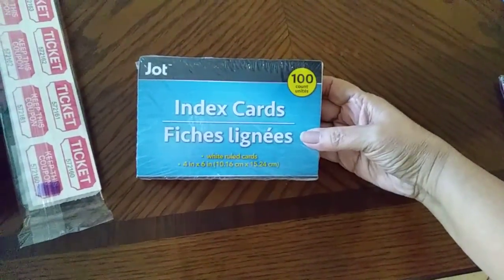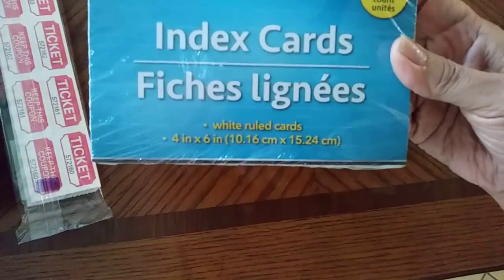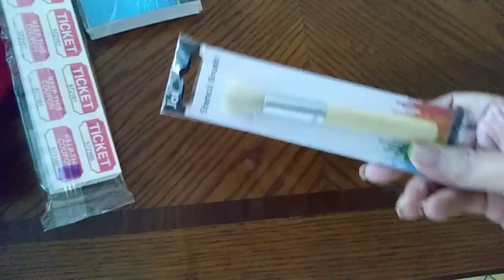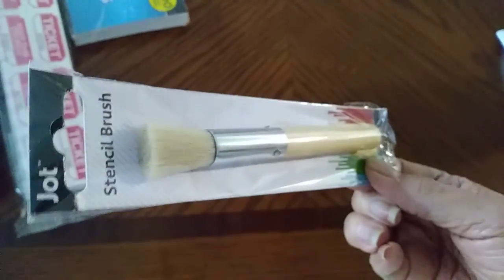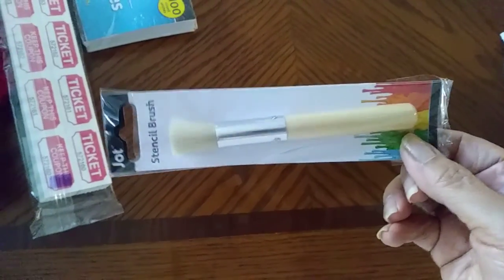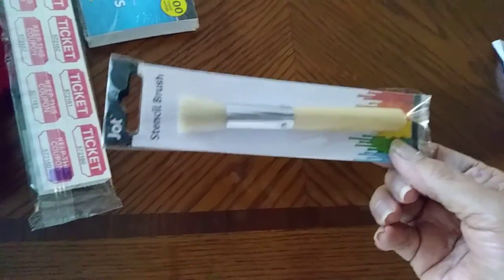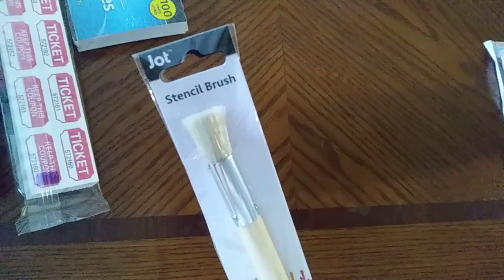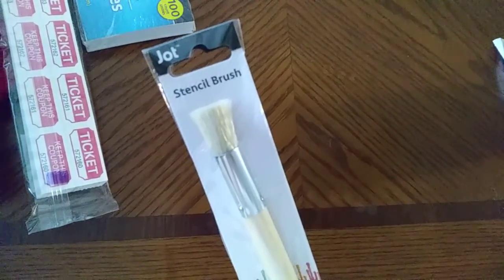I picked up some index cards — these are a nice big size, 4 by 6. I'll be making a recipe box thing with those. And look what I found — this is by Jot, it's a stencil brush for a buck, which is really good. It's a different style than I expected, but I think they did a good job. I'll let you know how the bristles are.